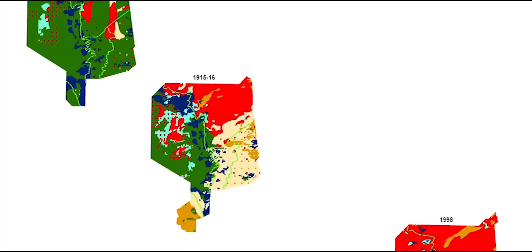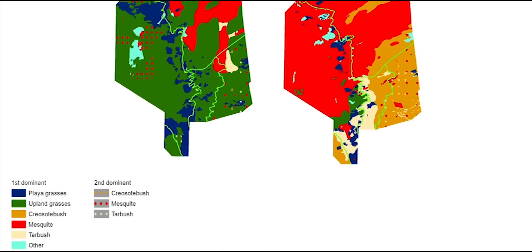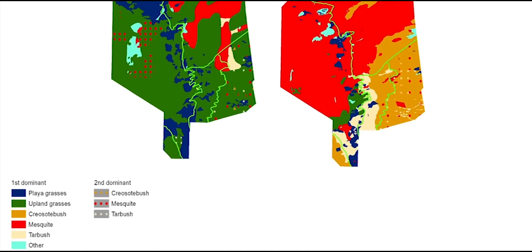The first vegetation map, created in 1858, shows that the Jornada Basin research site was dominated by perennial grasses, with scattered shrubs in many locations. The current landscape is very different, in that shrubs now dominate nearly the entire landscape, with small pockets of remaining grasslands.